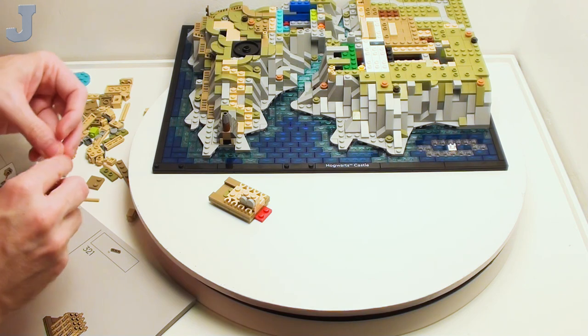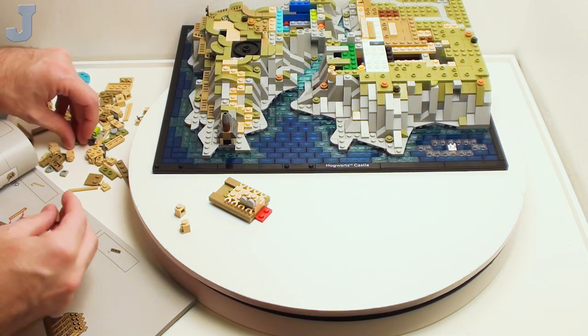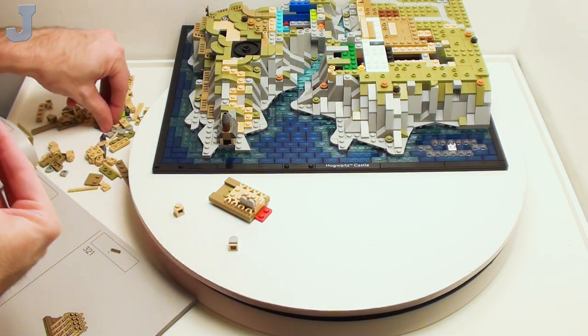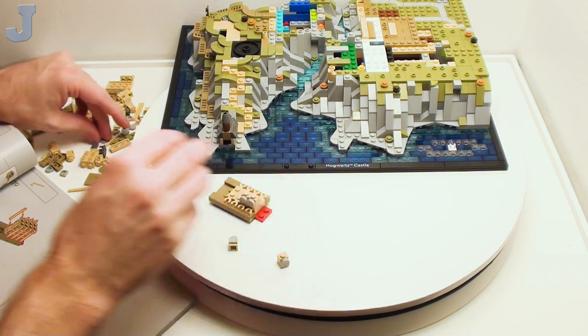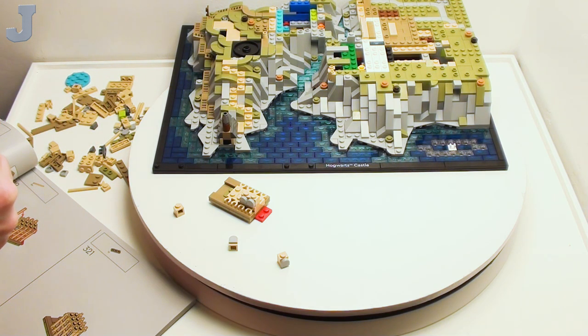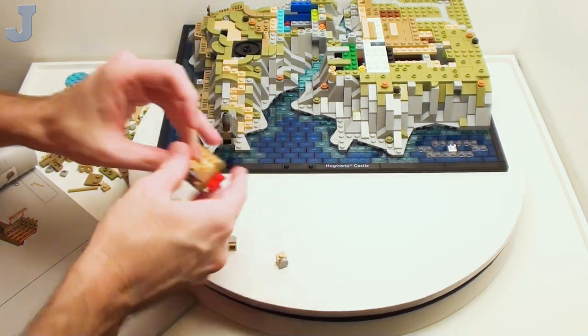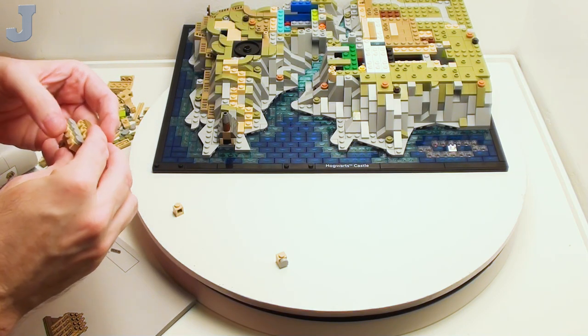I could stay up all night and finish this, but that's 11 bags. Could I do six? Well, it depends on how many pieces. If I only had about 50 parts per bag it wouldn't be too bad, but my average — crunching the numbers — is 120. So that's a lot of bags to go through. I'm not going to jeopardize my sanity just to get it done.